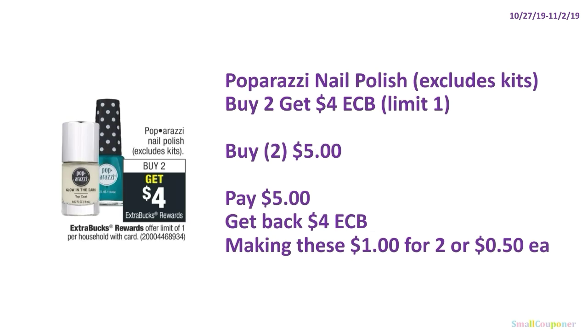The Paparazzi nail polish — excluding stick kits — is buy two, get $4 ExtraBucks, limit of one. You'll buy two for $5, pay $5, get back $4 ExtraBucks, making these $1 for two or $0.50 each.